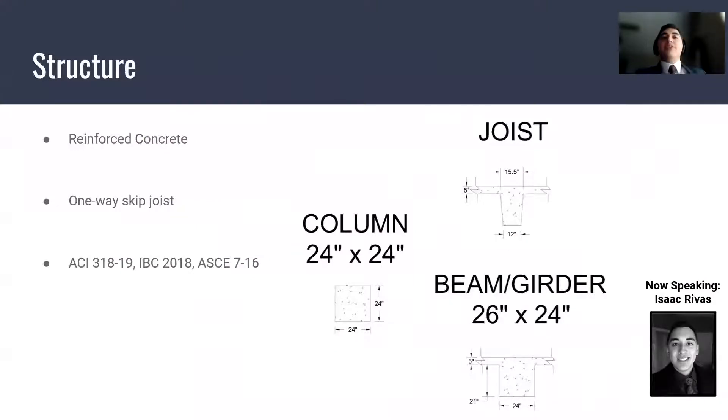Our project has three separate but identical buildings. The only difference between these three buildings is the first floor, which will house the retail. We chose the building with the most critical loads and designed the reinforced concrete structure with these loads. Some of the members can be seen on the right with their dimensions. Our floor system is a one-way skip-joist system, and the codes used to design this structure are shown on the third bullet.